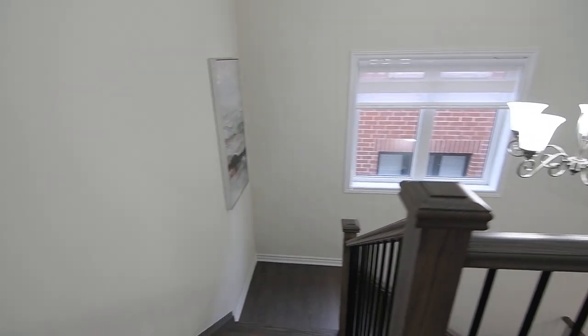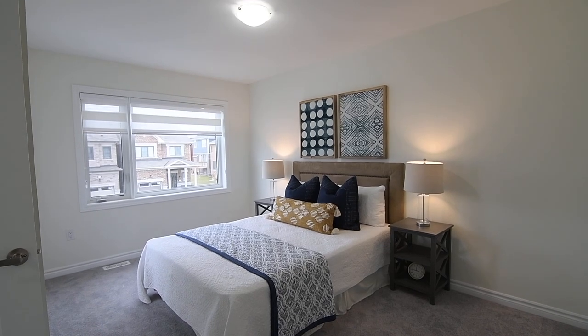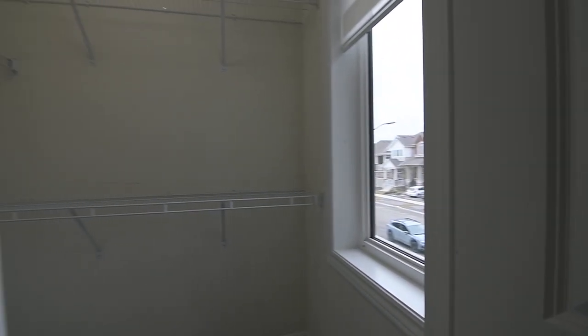The third and fourth bedrooms can easily accommodate sitting or study areas, have accent windows to complement their large west-facing windows, and both have walk-in closets. The fourth bedroom's closet also has a window.